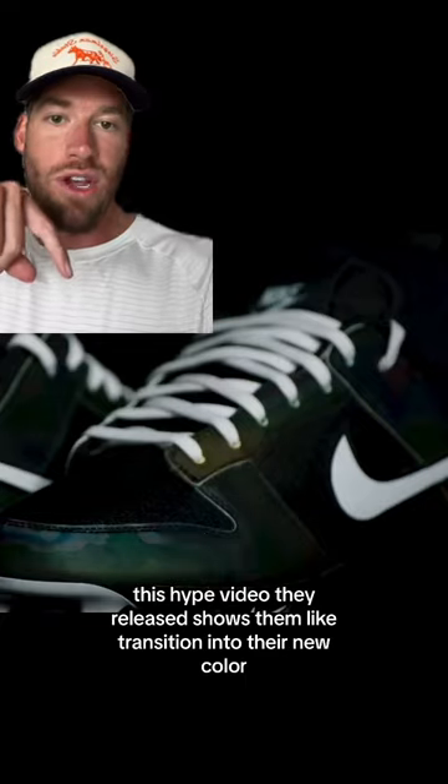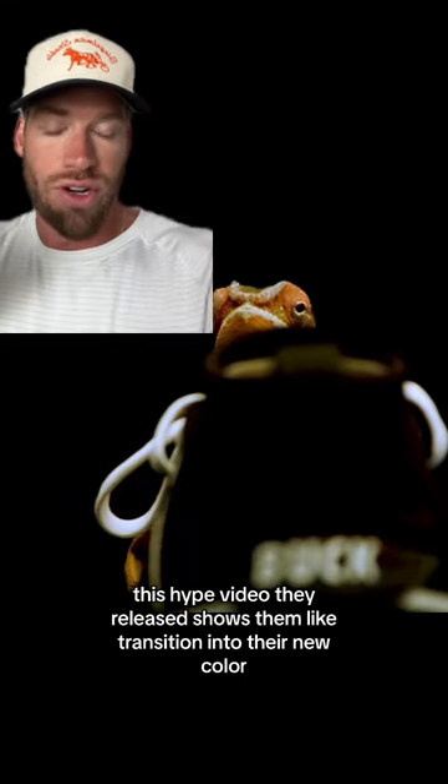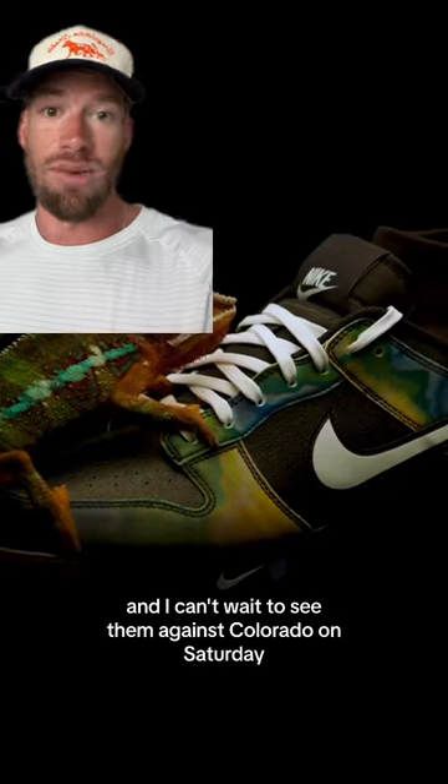The hype video they released shows them transitioning into their new color, which is pretty cool. I can't wait to see them against Colorado on Saturday.